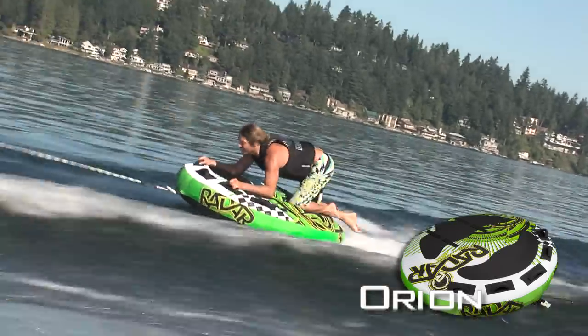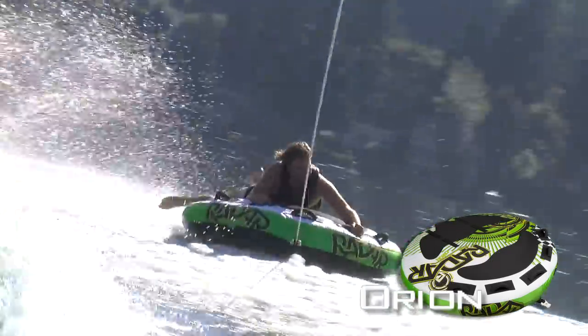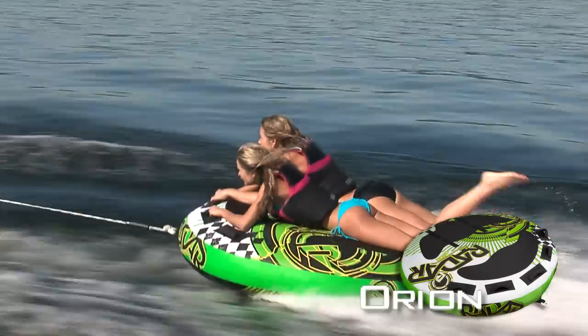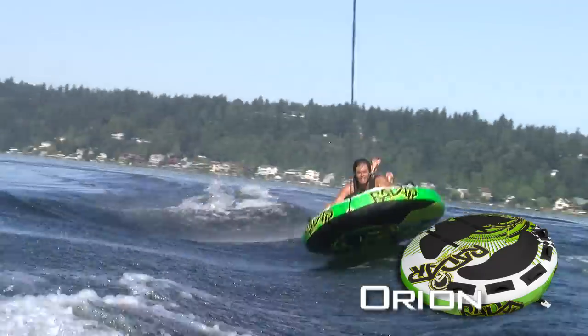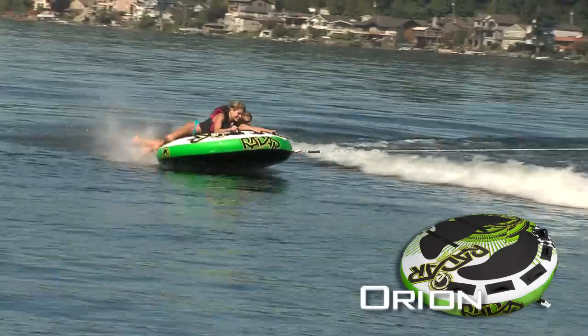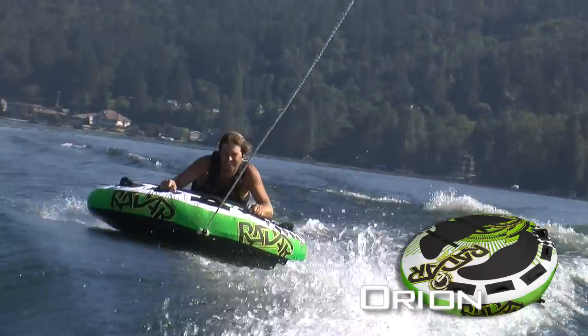We are proudly reintroducing the Orion for 2011. It's over five and a half feet in diameter and will hold three riders or 510 pounds, whichever comes first. The Orion allows enough space for uncompromised fun with a few of your friends or just to catch some sun on the float.